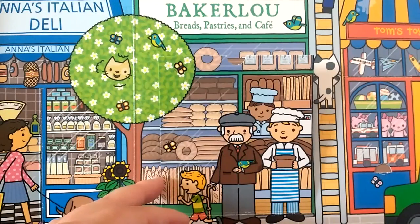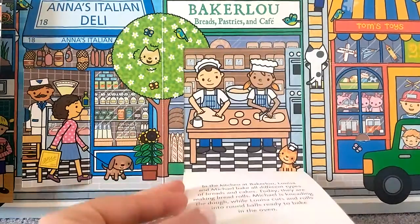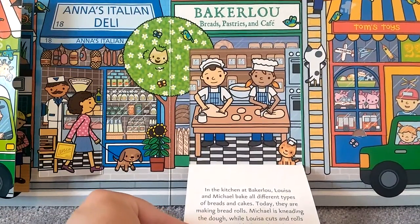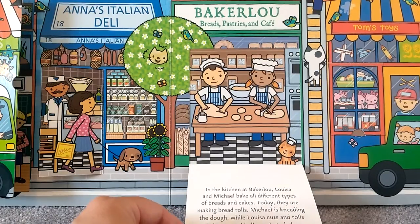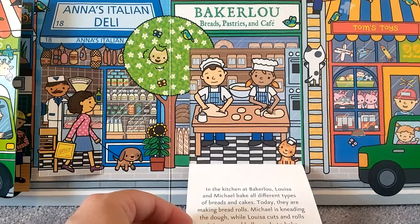Let's take a look inside Bakerloo Breads, Pastries, and Cafe. In the kitchen at Bakerloo, Louisa and Michael bake all different types of breads and cakes. Today they are making bread rolls. Michael is kneading the dough, while Louisa cuts and rolls it into round balls, ready to bake in the oven. Yum!